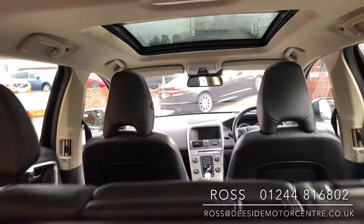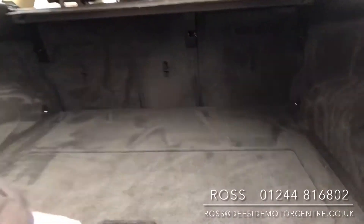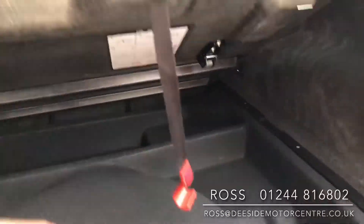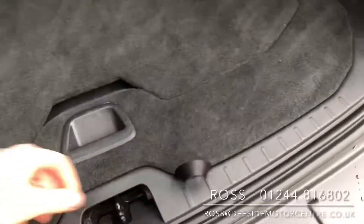So we've got your sunroof up at the top, got your pull-out parcel shelf, and underneath we have got a space saver wheel as opposed to just having the normal foam kit.